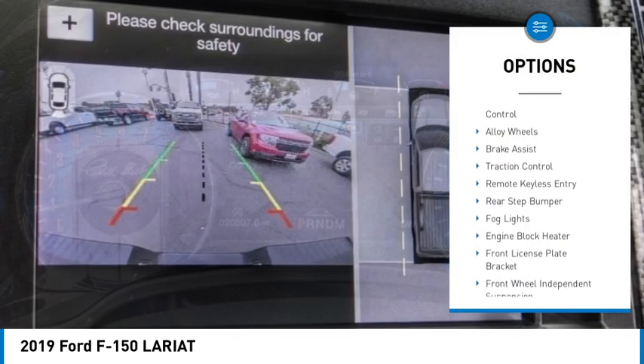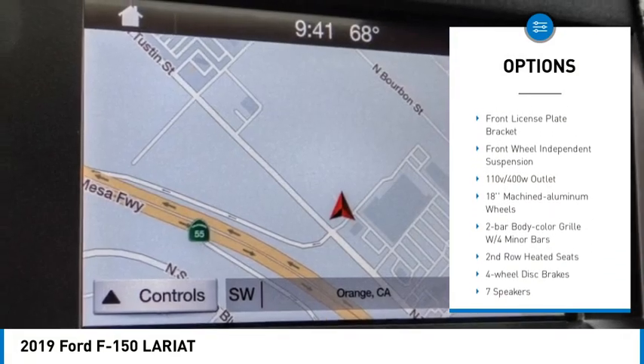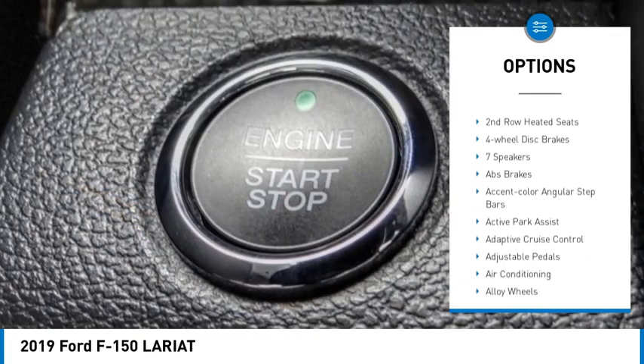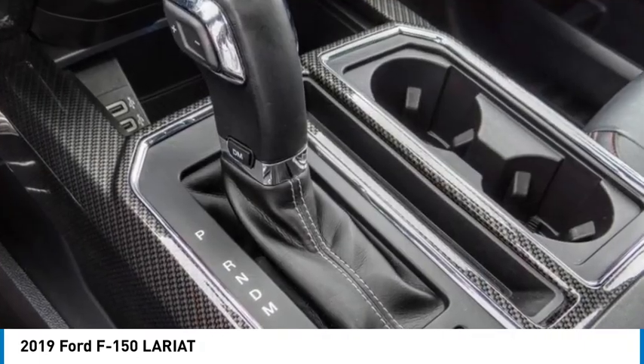Electronic stability control, alloy wheels, brake assist, traction control, remote keyless entry, rear step bumper, fog lights, engine block heater, front license plate bracket, front wheel independent suspension.